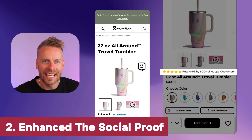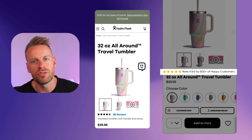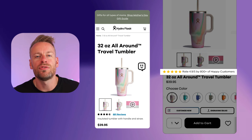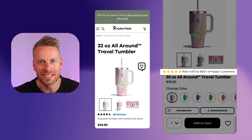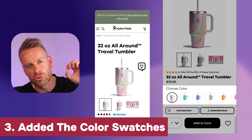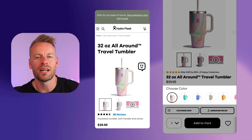Number two: we've enhanced the social proof and laid it out in a better way. Instead of just saying you've got 104 reviews at 0.8 out of 5 stars, go one step further and make it emotive — attach people's feelings. Tell them these are reviewed by happy customers, verified buyers, obsessed users — whatever fits what you're selling.